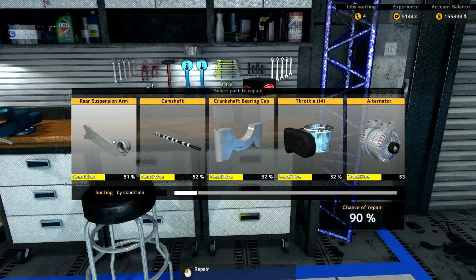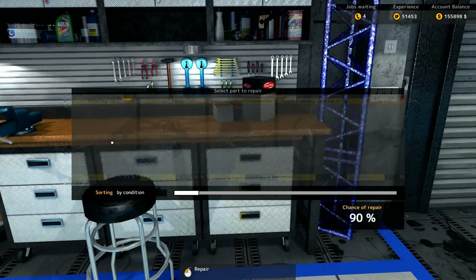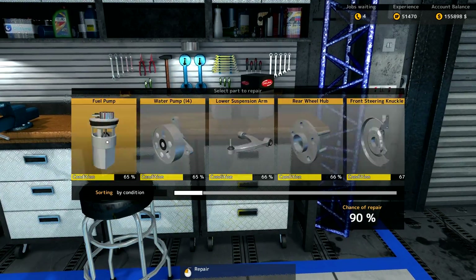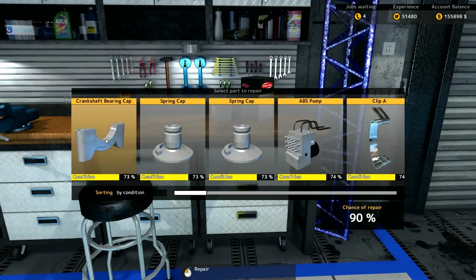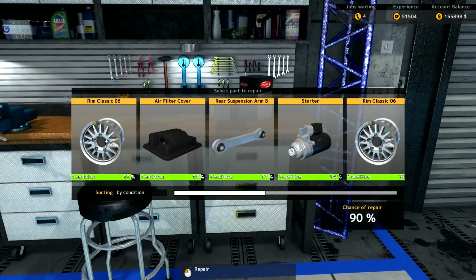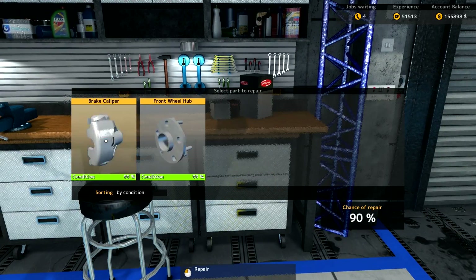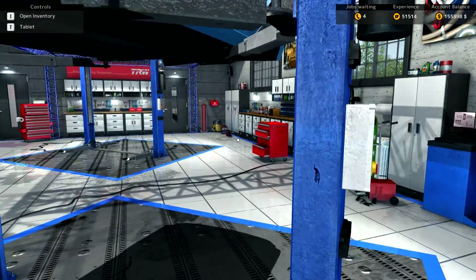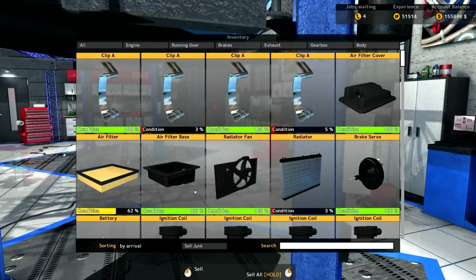We're just getting the last of the parts repaired up now. As you can see, I'm just pressing the Shift button there just to get those parts repaired up a lot quicker. So you don't have to confirm every repair — just hold the Shift key down and smash that left mouse button and it repairs them up fairly quickly.